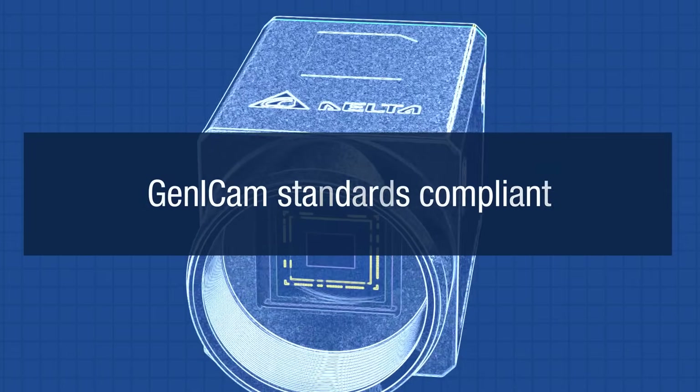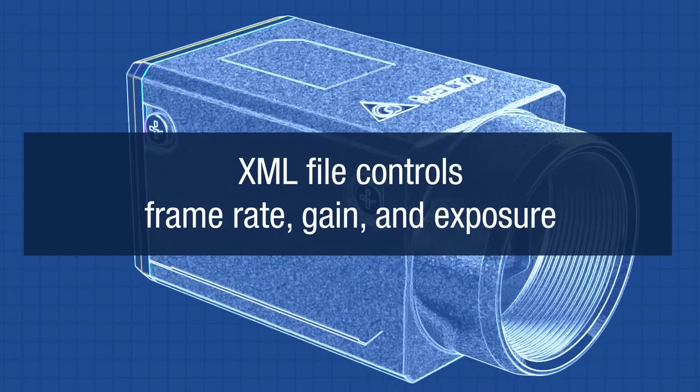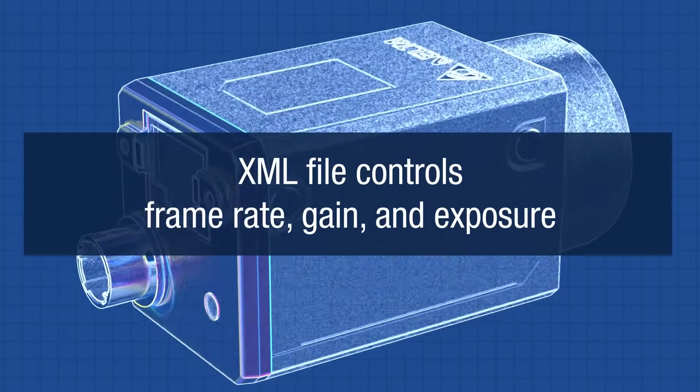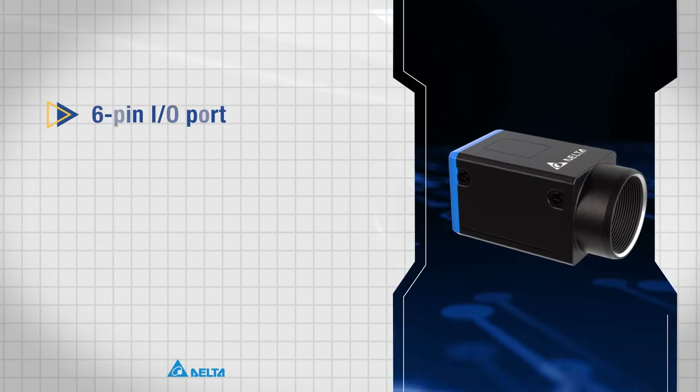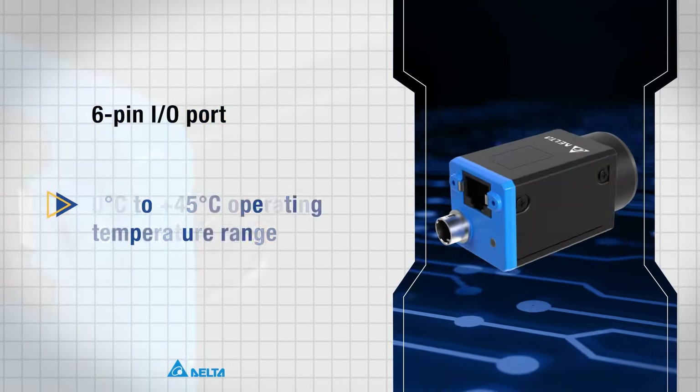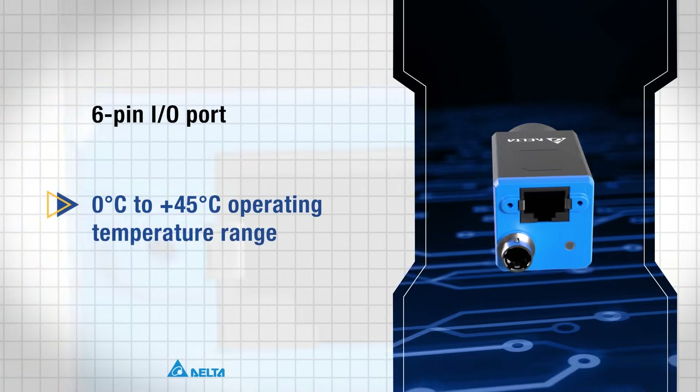Fully compliant with GenICam standards, they allow control of settings like frame rate, gain, and exposure via XML. Each model includes a six-pin I/O port for flexible signal handling and operates from 0 degrees Celsius to 45 degrees Celsius.